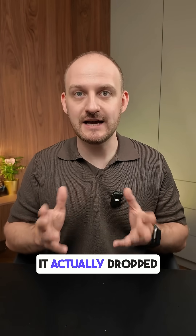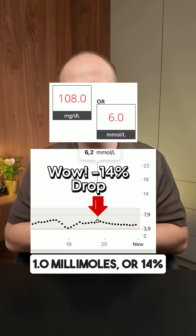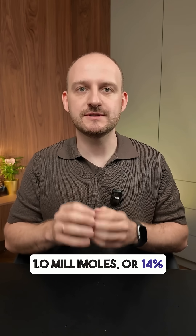30 minutes later it actually dropped to 6.0 millimoles. That's a decrease of 1.0 millimoles, or 14 percent lower than before.